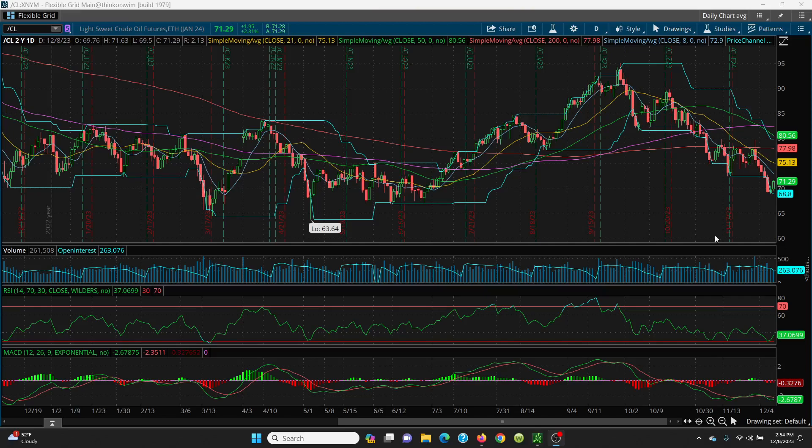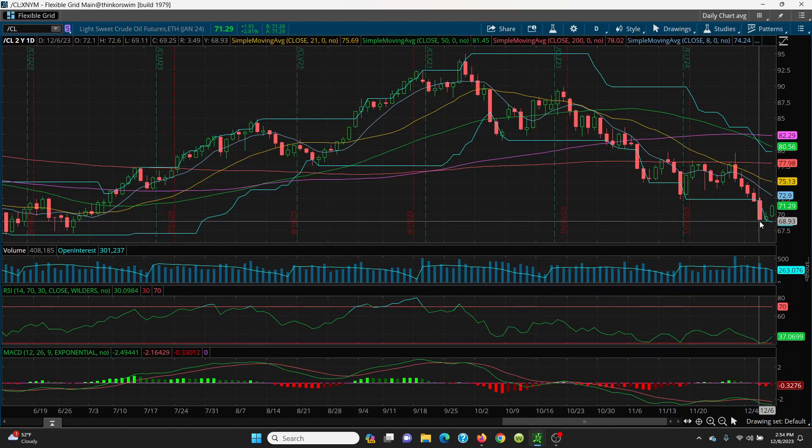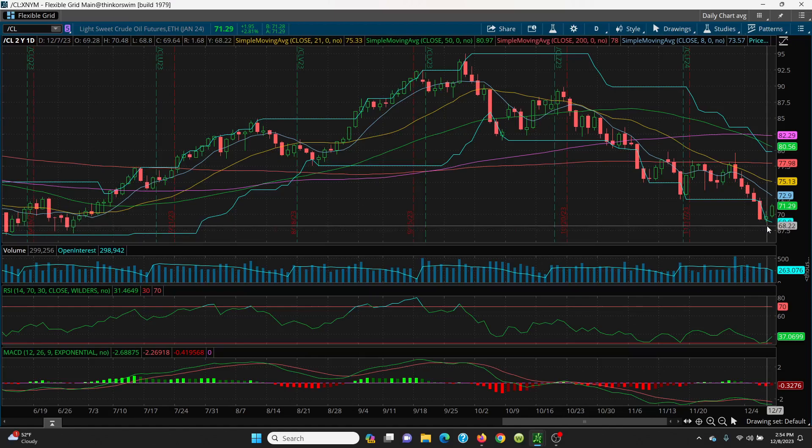Here we have crude oil on the daily chart. We had a big red candle and hit a low of 69.11. Yesterday we had a slightly lower low at 68.80, and you put in a reversal candle — though it's also an indecision candle. Today, we made a higher low and a higher high.